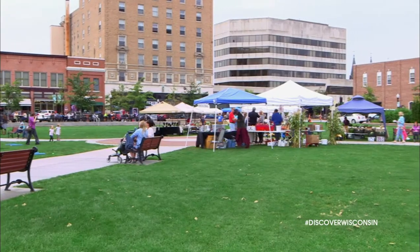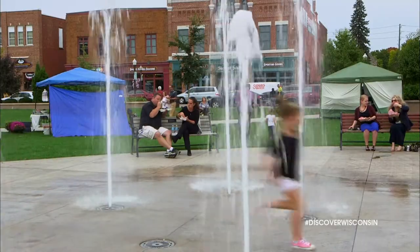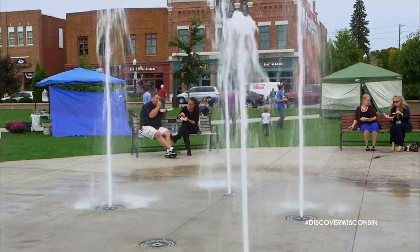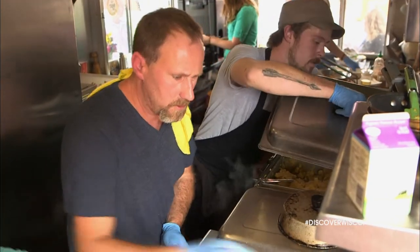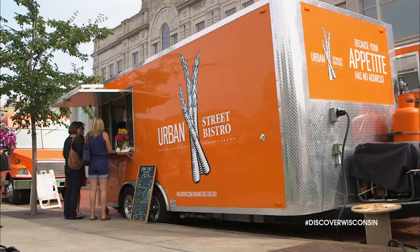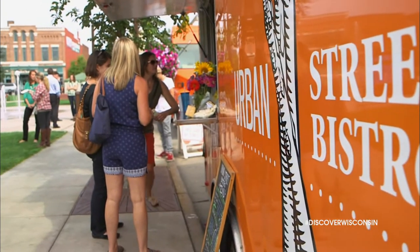Another place that won't disappoint is on the 400 block in Wausau, where Eric found another tastebud-worthy place to dine. You might be surprised at what you find in some of these food trucks. Today we're going gourmet at Urban Street Bistro. Clint Schultz's food truck was born out of a desire to bring thoughtfully prepared, locally sourced cuisine to the streets by elevating ordinary street food.